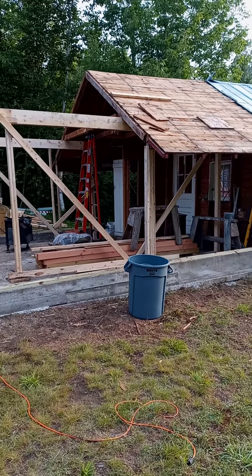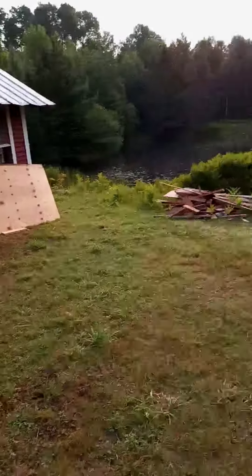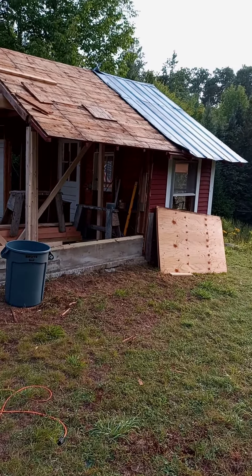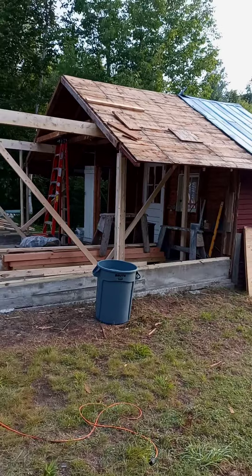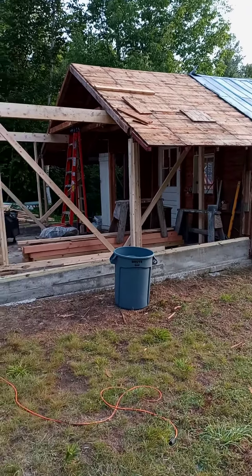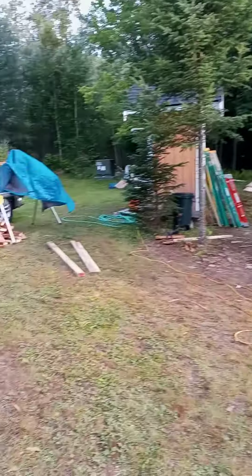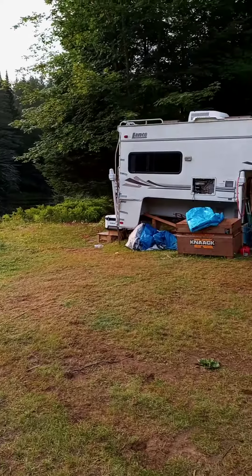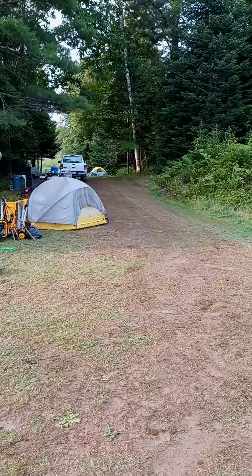Get rid of this pile — it should go up within the next week. Take care of this half of the roof today and get it ready to dump tomorrow morning. That's it. This is the property, it's pretty cool. That's my tent way down there.